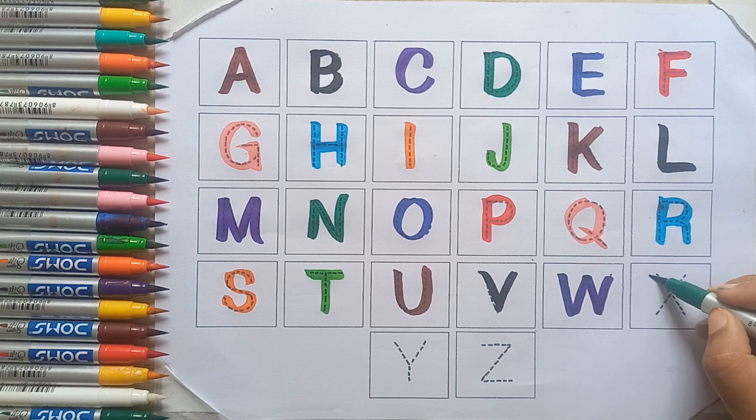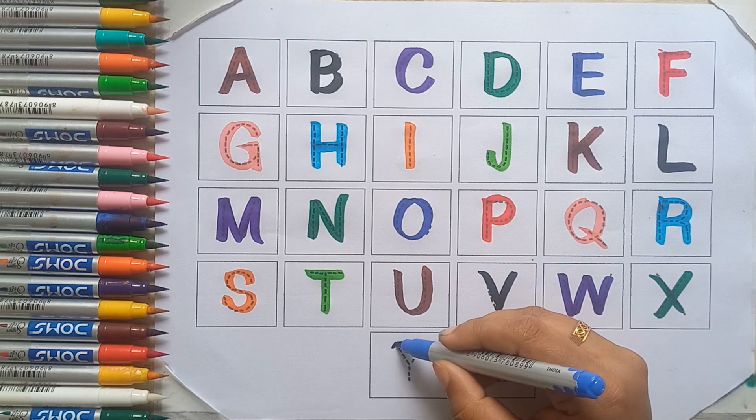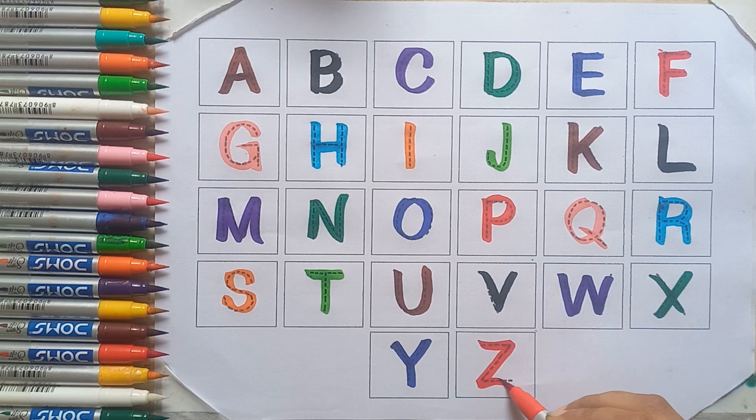A, B, C, D, E, F. Green color, X. Blue color, Y. Red color, Z.